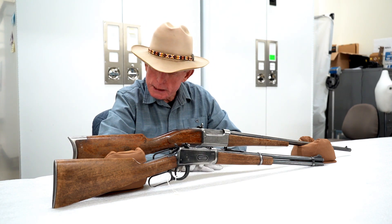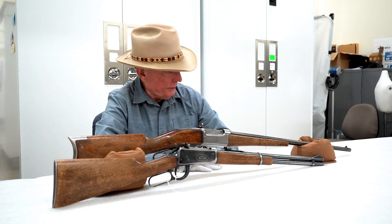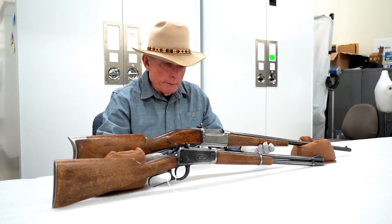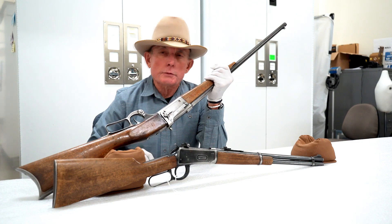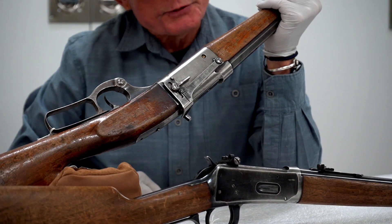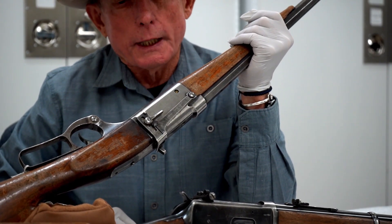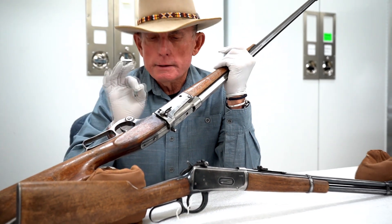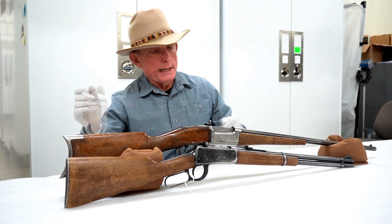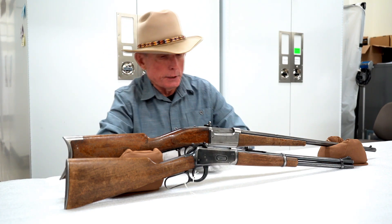This 1895 was made in 1895 — the first year of production for this particular model of rifle. It has a 26-inch octagon barrel and has been fitted with a receiver peep sight. The original rear sight that was mounted on the barrel has been removed and that dovetail filled with a blank. For a lot of people, that peep sight is better for accuracy and target acquisition because your eye tends to center the front sight in that circle you're looking through.